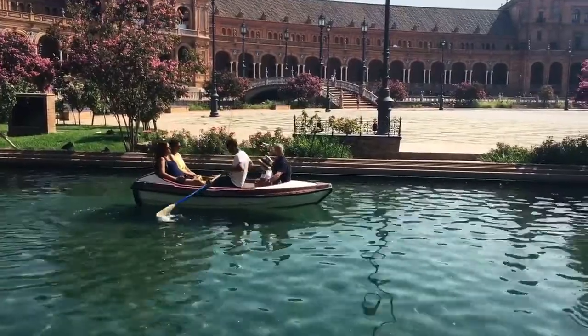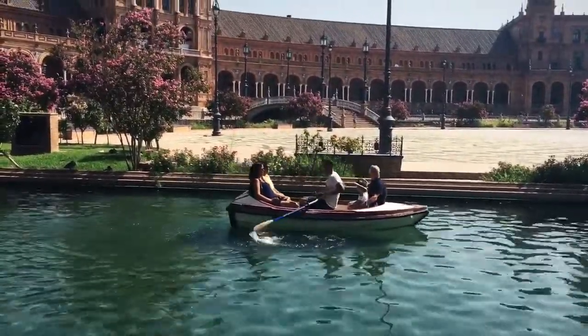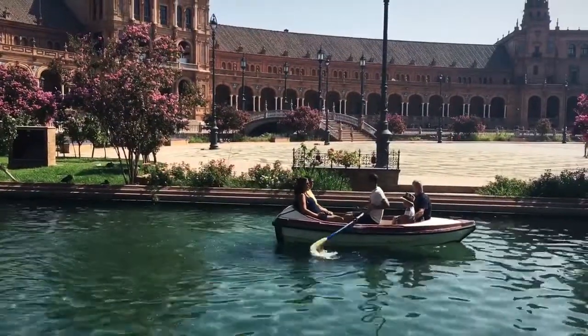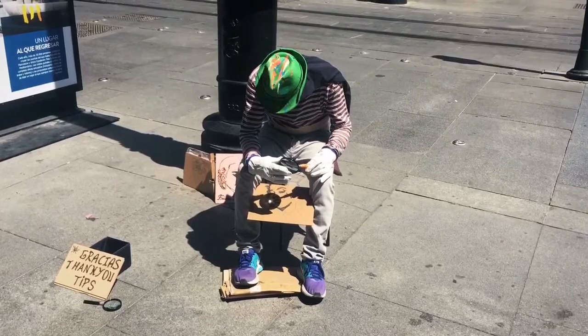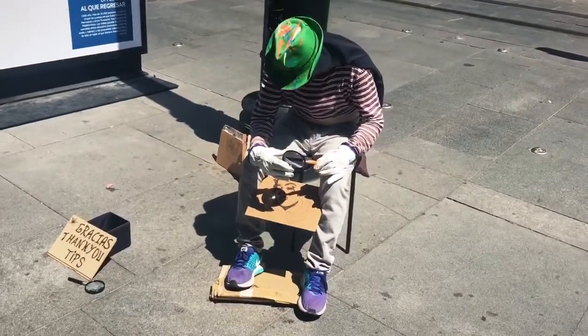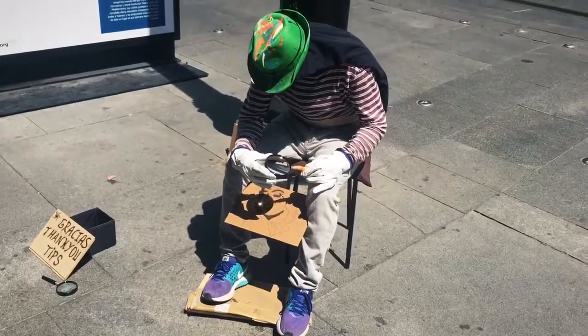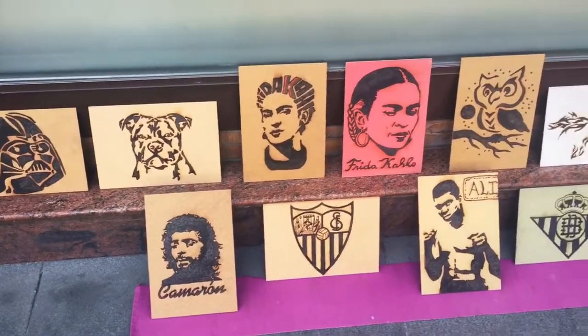Row row row your boat, gently down the stream. This is something you don't see every day — the guy is making a portrait using the sun. This really is some great work.